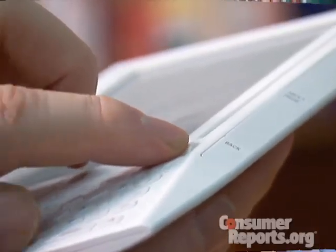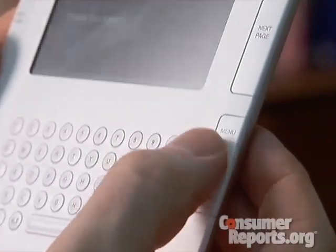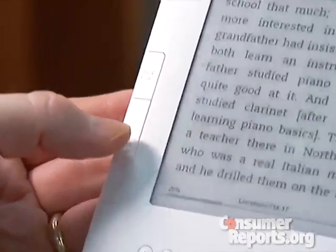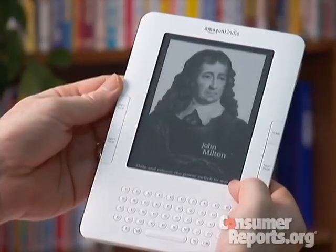Navigation is a little better on the new Kindle. The old scroll wheel has been replaced by this five-way joystick, which makes it easier to get to the content you want. Also, the bars on each side of the screen that move to the next page or the previous page now pivot in. That takes a bit of adjustment for people like me who've used the old Kindle and are used to the bars clicking out.